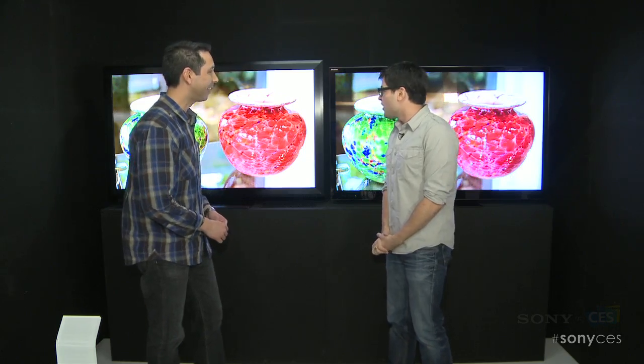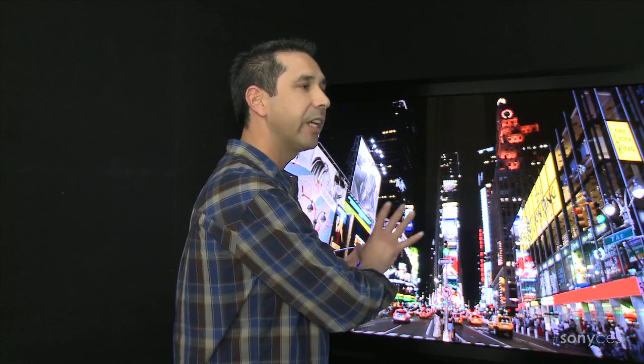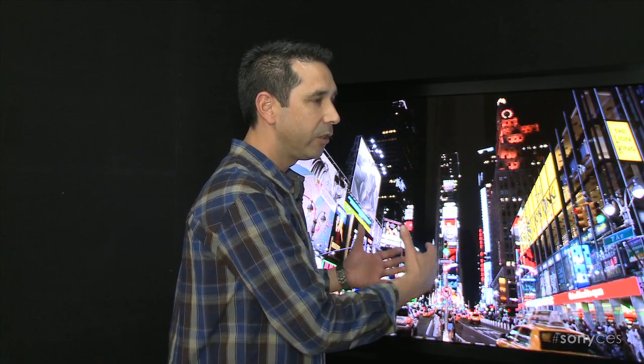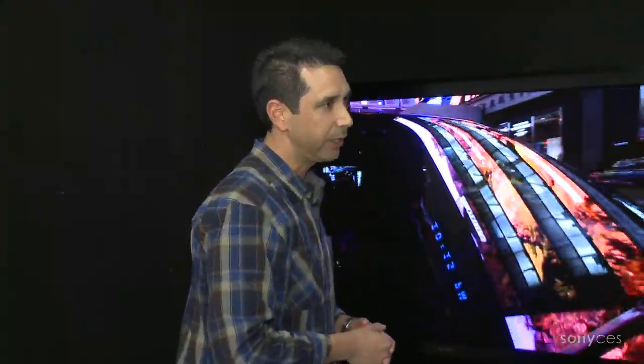Arturo is here from the Television Engineering team. Good to see you, man. We talked a little bit last year. And you are showing me a new display technology. We just wanted to give you a little preview of what we're working on.